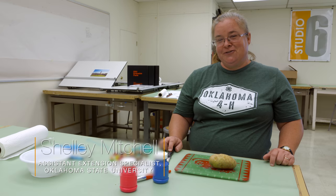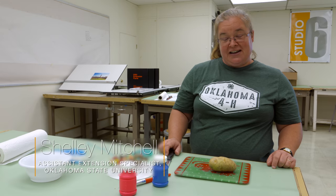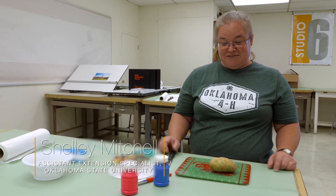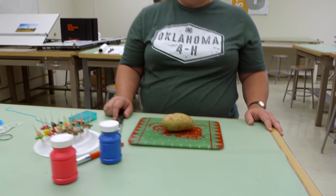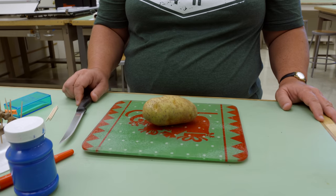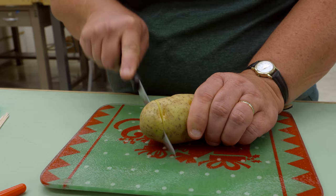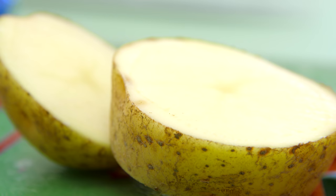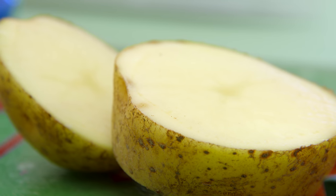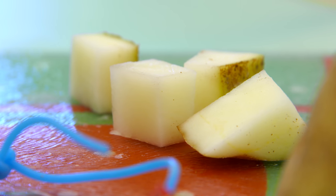Today we're going to do a craft that involves potatoes. It's a fun little craft you can do on those dreary winter days — you're having fun with plants, which is the whole purpose of the horticulture program. We're going to take a standard potato that you can get in five-pound bags at your grocery store, and we're going to cut it — cube it — into somewhat small pieces, no bigger than a block of cheese on a fruit and cheese plate.